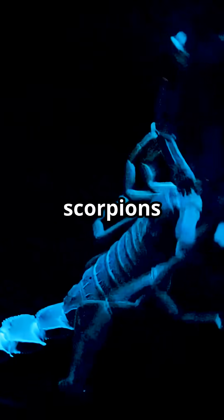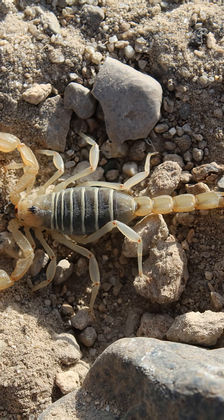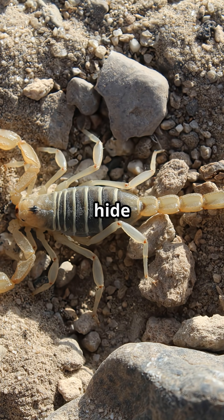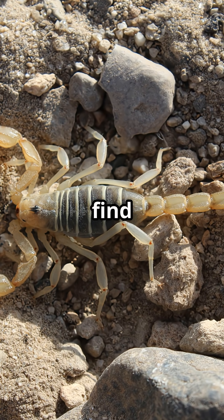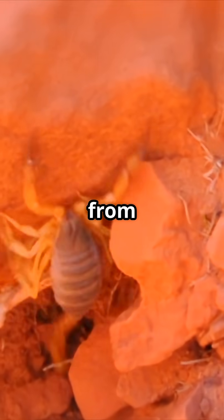But why do scorpions have this glowing trick? Honestly, no one knows for sure. Some think it helps scorpions hide from predators or find each other at night. Others say it might protect them from harsh sunlight.